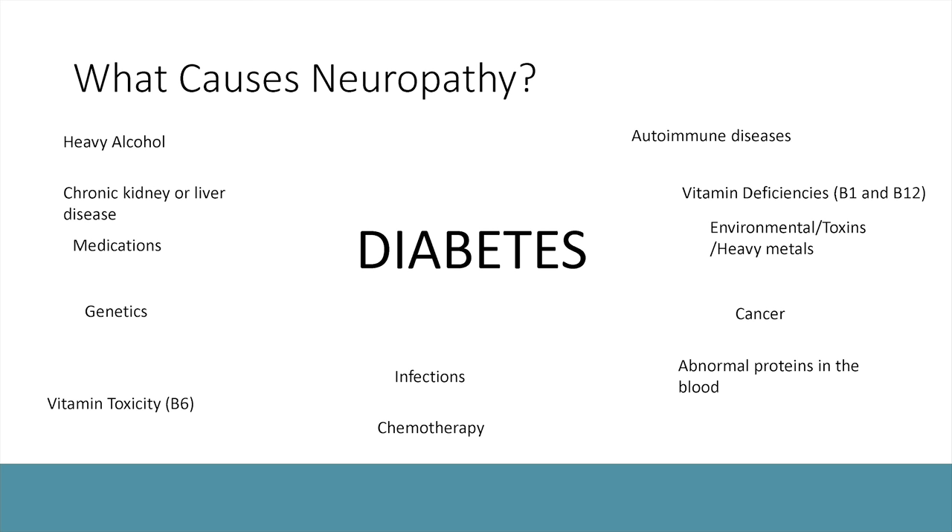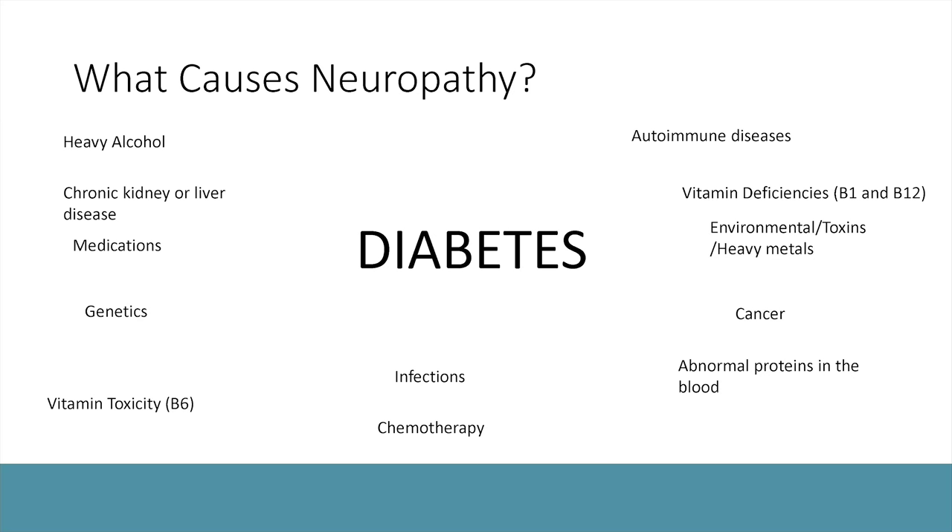What causes neuropathy? There are many diseases, conditions, and vitamin disorders that can cause it, but the main one is diabetes. I'll go into diabetic neuropathy because it's the most common cause I see, especially in America where much of the population suffers from diabetes or prediabetes. Other causes include vitamin deficiencies — specifically B1 and B12. Sometimes you're not absorbing B12, which is found in animal products like cheeses, meats, and eggs. Vegetarian or vegan patients often don't get enough B12, which can cause neuropathy.